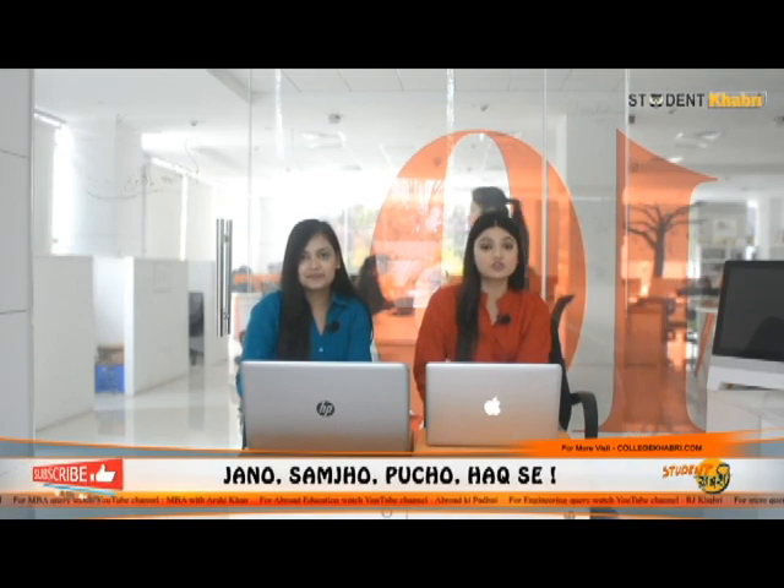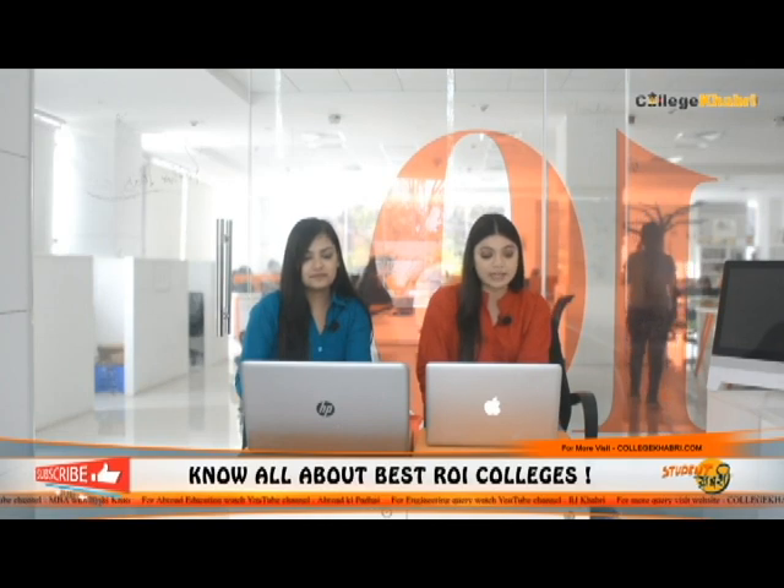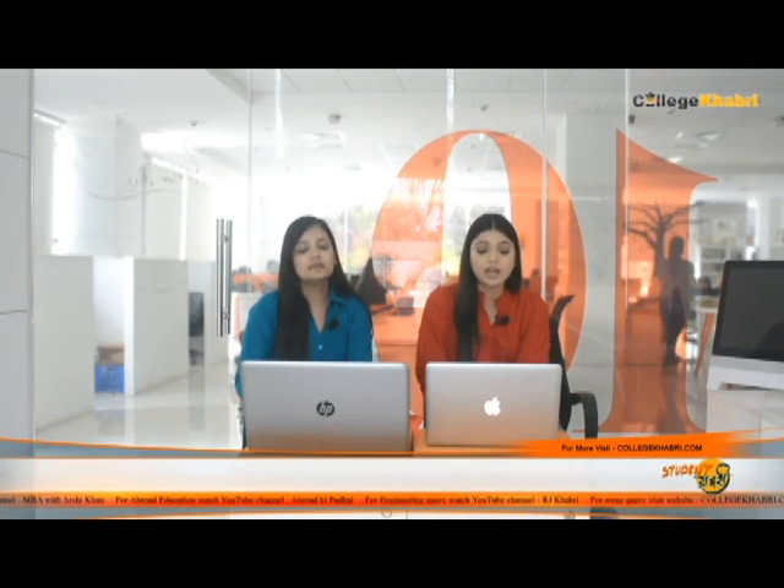Now let's talk about the courses that this institution offers. If we talk about the courses, there is Bachelor of Technology, B.Tech, which is available from 14 streams like Computer Science and Engineering, Electrical and Electronics Engineering, Artificial Intelligence and Machine Learning, Cyber Security, Biomedical Engineering, Information Technology, Civil Engineering, Mechanical and Automation Engineering, Mechanical Engineering, Big Data Analytics, Internet of Things, Computer Science and Business Systems, and Electronics and Communication Engineering.